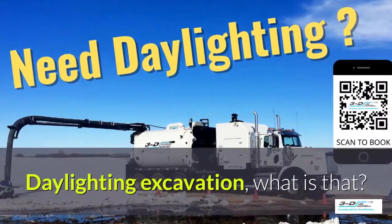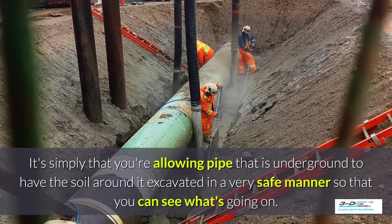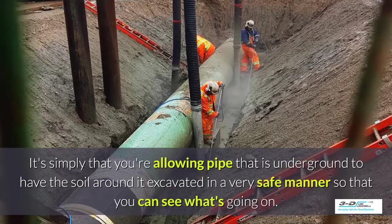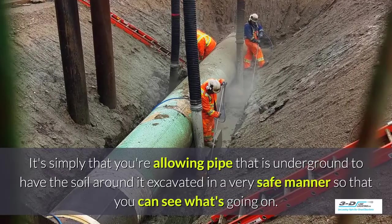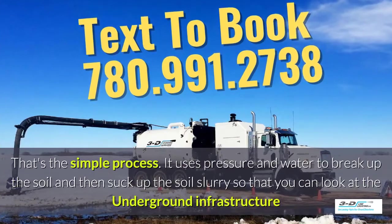Daylighting excavation — what is that? It's simply that you're allowing pipe that is underground to have the soil around it excavated in a very safe manner so you can see what's going on. Basically, daylighting is bringing the daylight to the pipe. That's the simple process.